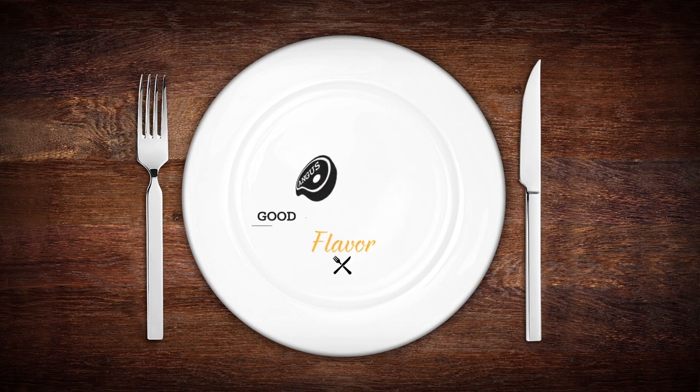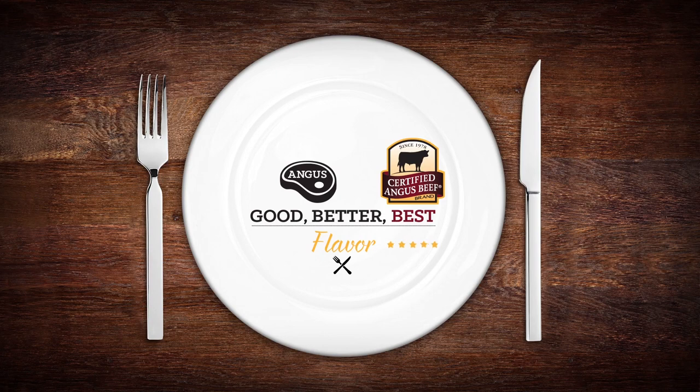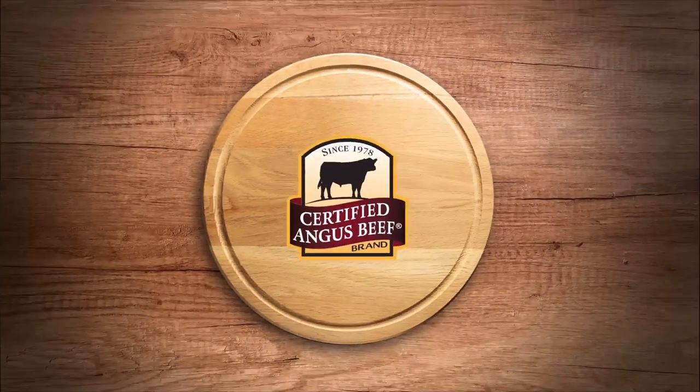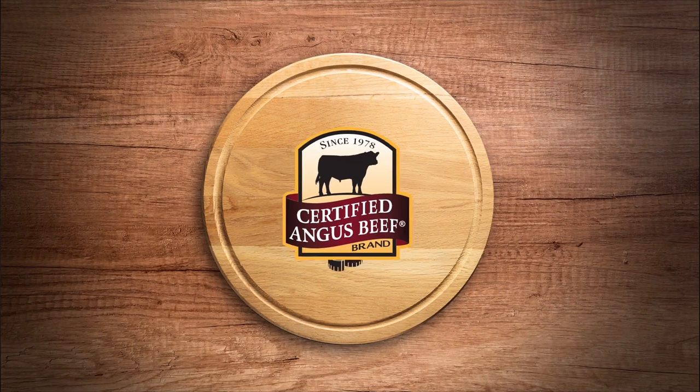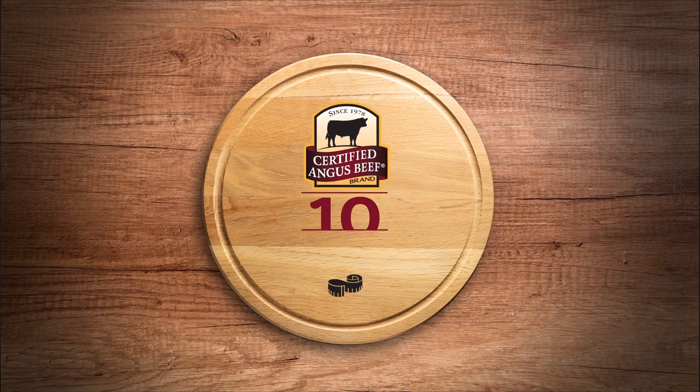However, merely using Angus cattle, as many brands do, isn't enough to ensure a great tasting cut of meat. That's why at the Certified Angus Beef brand we start with Angus and then apply our ten rigorous standards for flavor, tenderness, and juiciness.